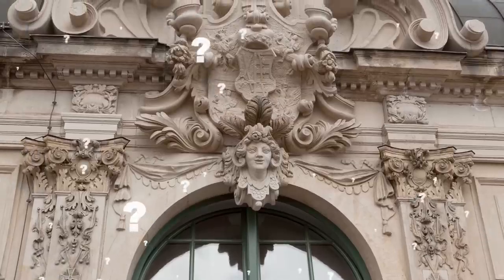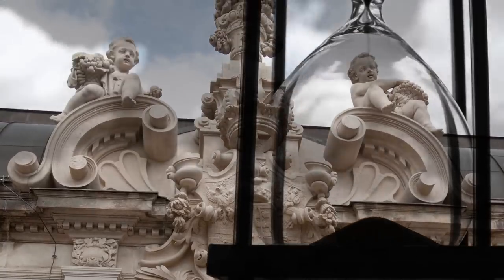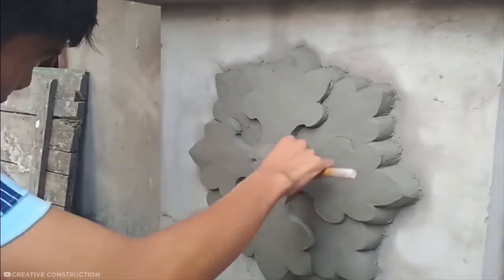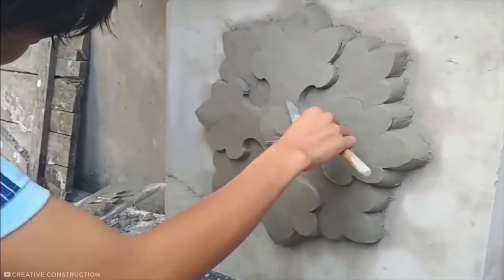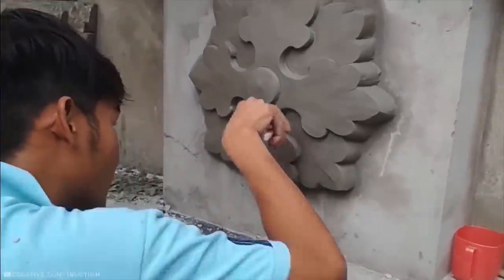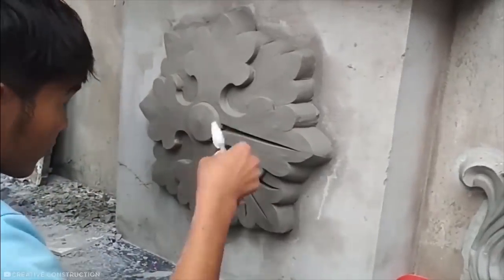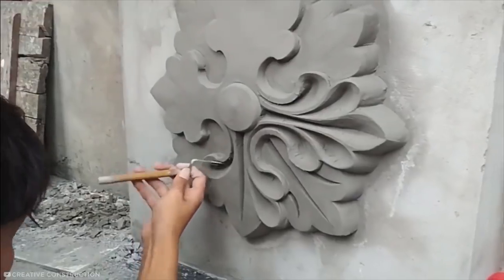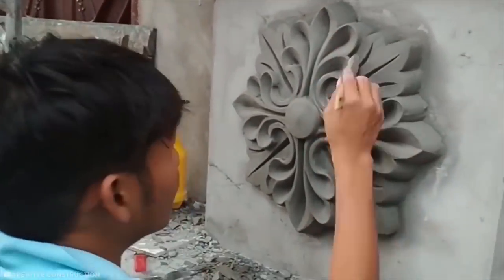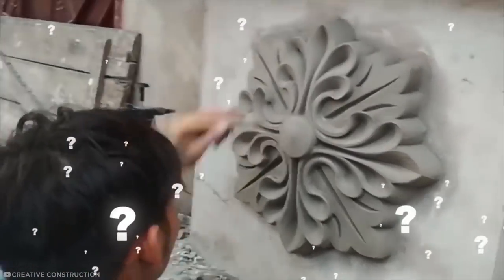Have you ever wondered how the beautiful moldings found on the outside of some buildings are created? Their meticulous designs look like they take years to carve out, but in some cases they start off as a freehand design and are finished in a matter of hours. Using a mixture of sand and cement, this worker layers the design up gradually, constantly carving and scraping the cement into shape. Eventually he builds up enough layers to begin adding striking details to the still-wet cement, slicing out certain parts and flicking them away with ease, before adding final details to finish this astounding piece of custom wall décor.